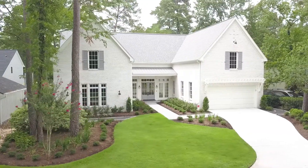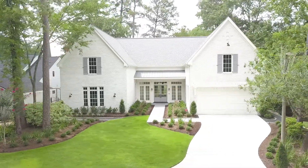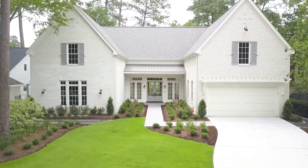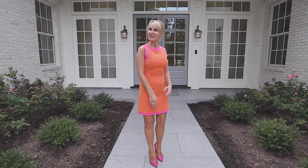Features include high ceilings, light hardwood floors, granite countertops, gorgeous light fixtures, high baseboards, detailed trim work, brick accents, and beautiful views of the golf course from almost every room in this home. Come on, let's have a look inside.